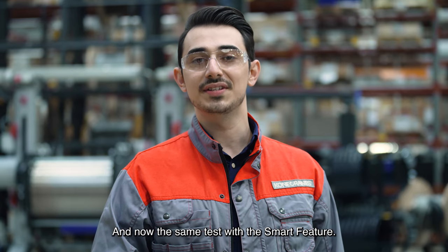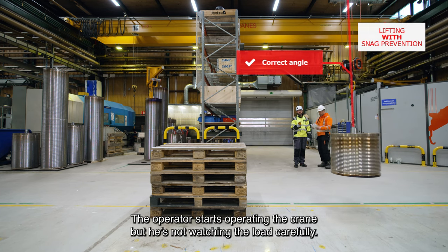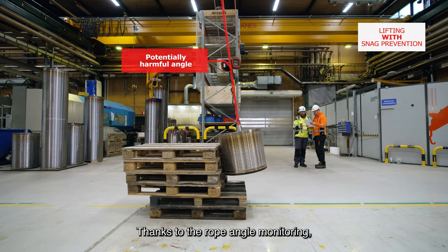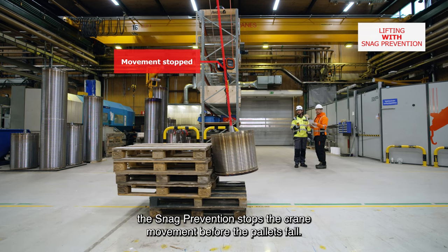And now, the same test with the smart feature. The operator starts operating the crane, but he is not watching the load carefully. The load hits the pallets. Thanks to the rope angle monitoring, snag prevention stops the crane movement before the pallets fall.